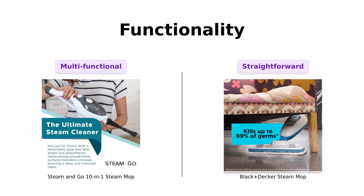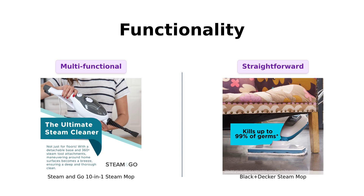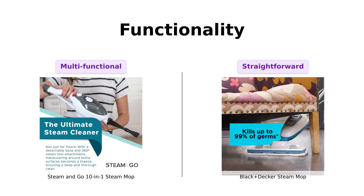Next up is functionality. The Steam & Go boasts a 10-in-1 design, allowing users to clean various surfaces from floors to curtains. Reviewers have praised its adjustable steam power and various attachments.